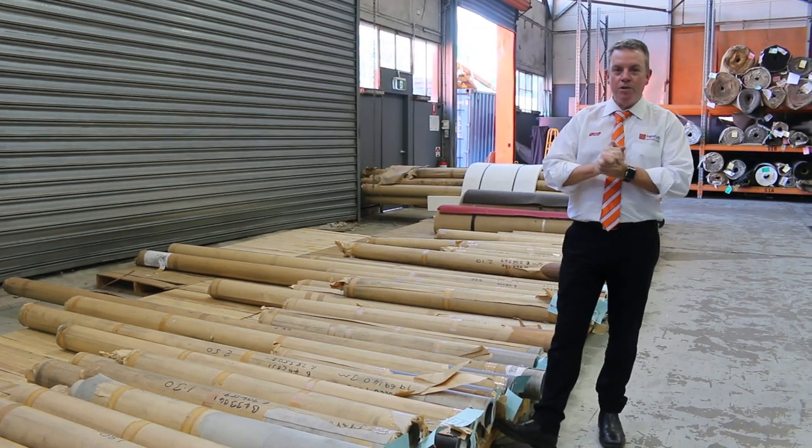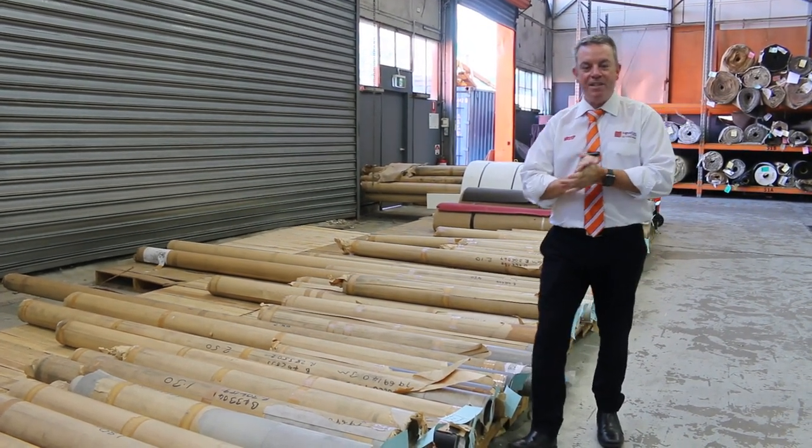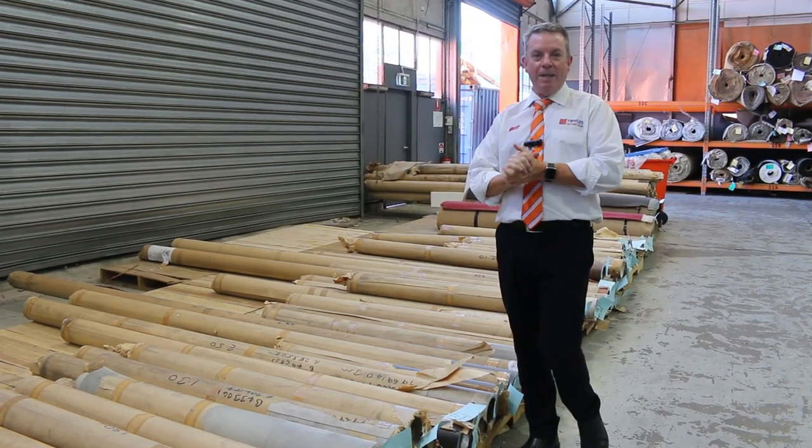G'day, I'm John from Fowls Auction Sales. I'm here to preview Wednesday's Carpet Auction — that's Wednesday the 26th of April at 10am.